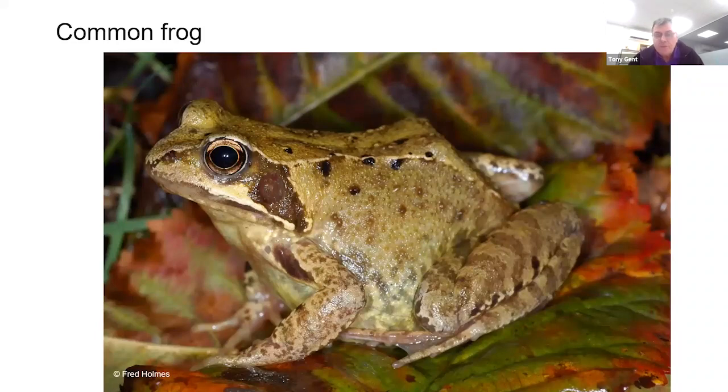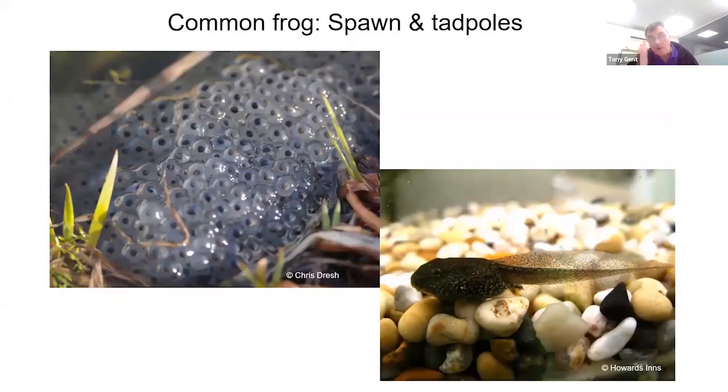While we might bemoan having relatively few species in the UK, it does mean I can introduce all of them in a short talk. Starting with the common frog — perhaps the best-known species — it is very widespread across the British Isles including Ireland. The adult is well known, as is its tapioca-type spawn that appears in garden ponds around this time of year, hatching into mottled brown tadpoles.